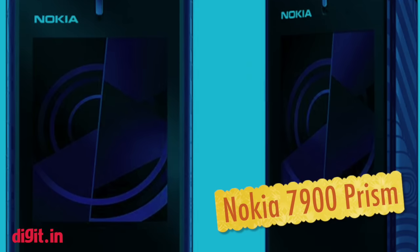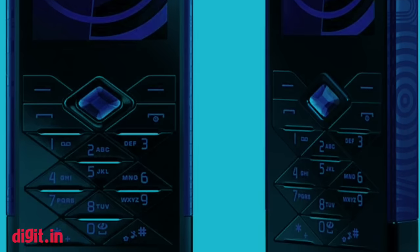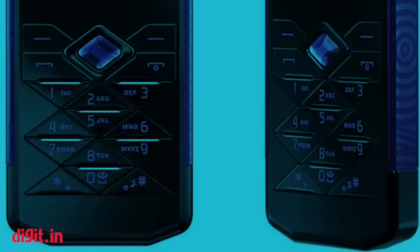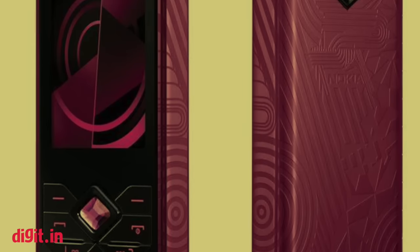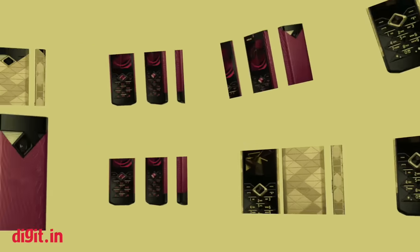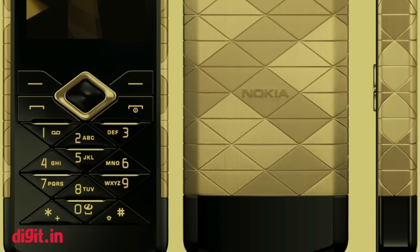Nokia 7900 Prism. The first device to incorporate Nokia's prism design philosophy, the Nokia 7900 Prism had smooth flowing aesthetics and triangular buttons. It never became a massive hit among customers, but it led to the formation of an entire series of devices inspired by this design philosophy.